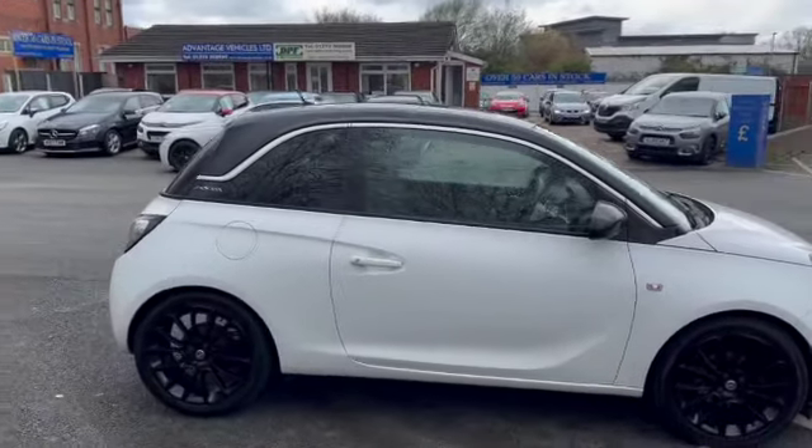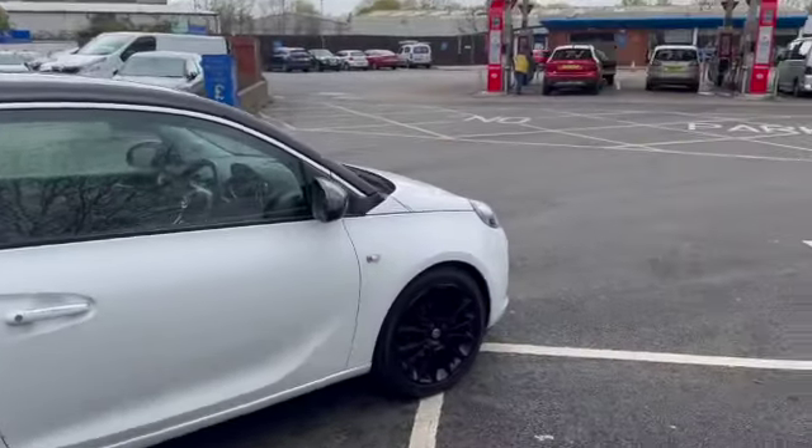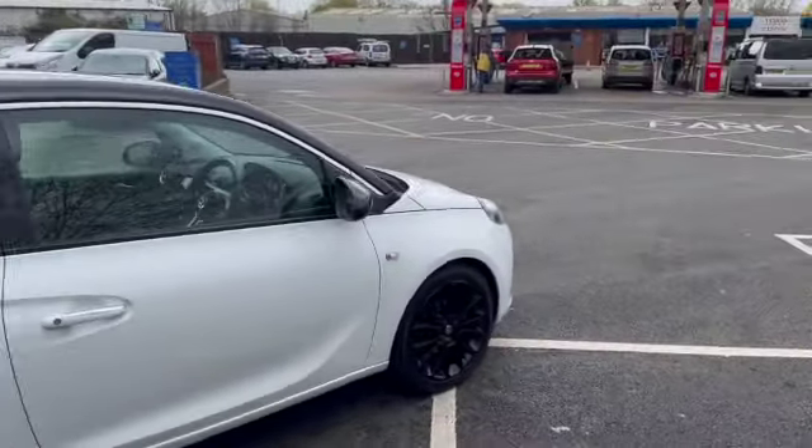Good afternoon everybody, it's Andy from Advantage Vehicles Inkeridge, just going to walk and talk you around this lovely new arrival, this 65 plate little Vauxhall Adam.